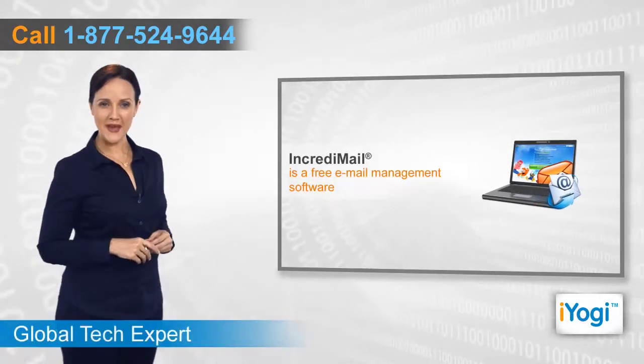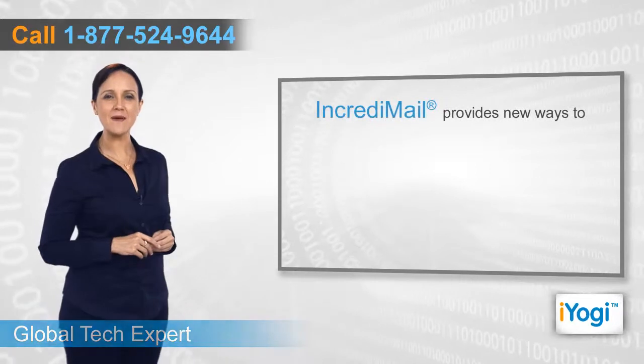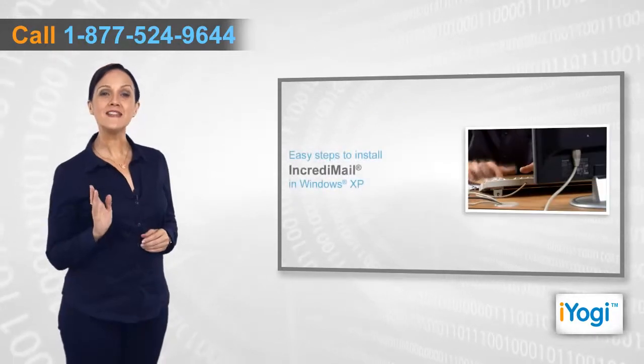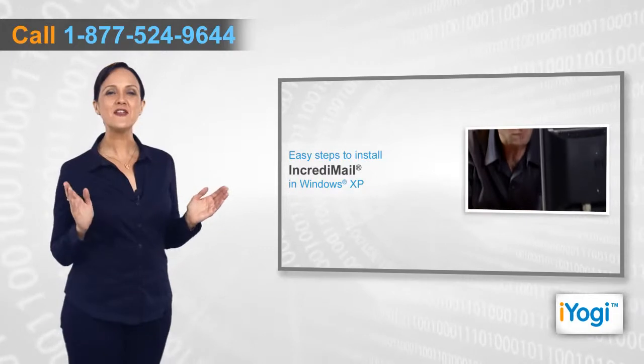IncrediMail is free email management software that can be used as a fun and exciting email application, offering new ways to compose, send, and receive emails. If you want to install IncrediMail in Windows XP, then follow me through these quick and easy steps.